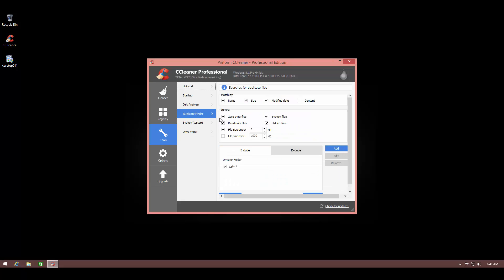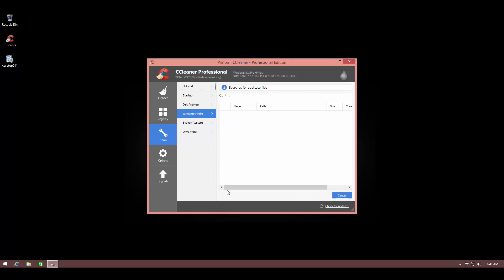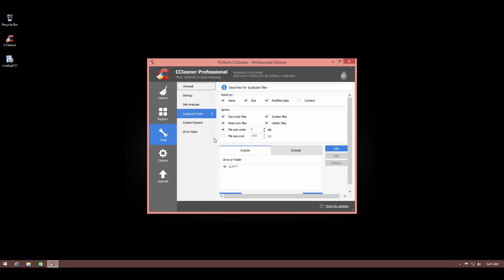Duplicate Finder is another very nice tool that allows you to find duplicate files, with several options available. You can ignore certain file types, match by name, size, or modified date — or all of these — and select your locations. It's not as effective as some dedicated tools, but as part of an all-in-one package, it does come in handy.